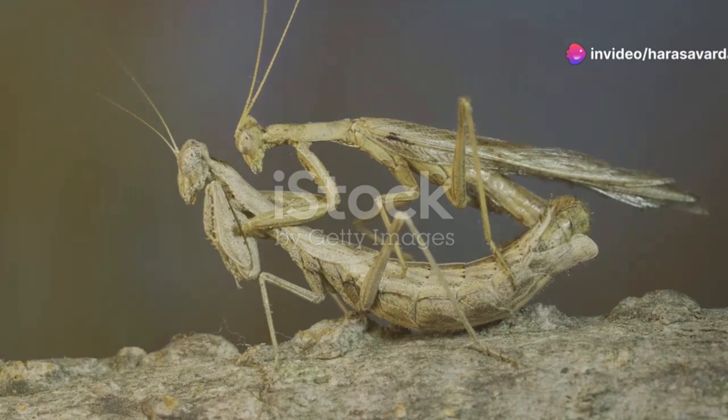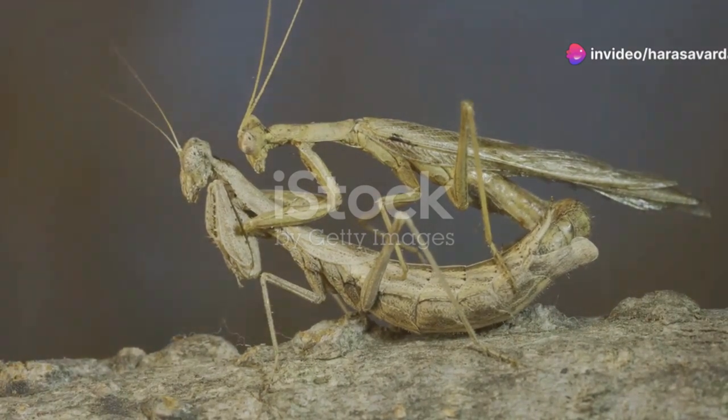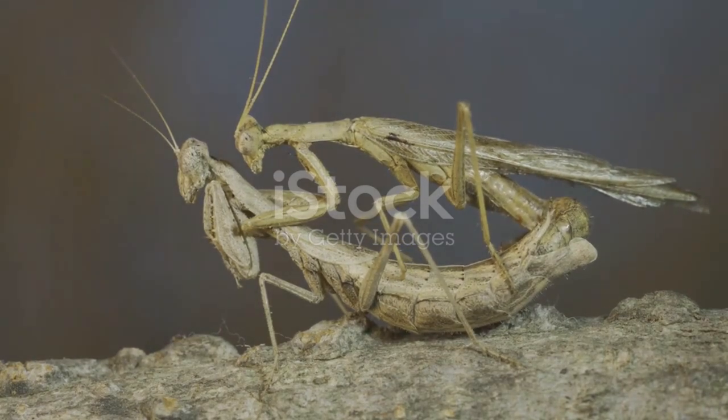Beware — the female praying mantis has a dark side. After mating, she often turns on her partner, devouring him alive. It's a brutal survival strategy, and yet it's all part of the natural cycle.